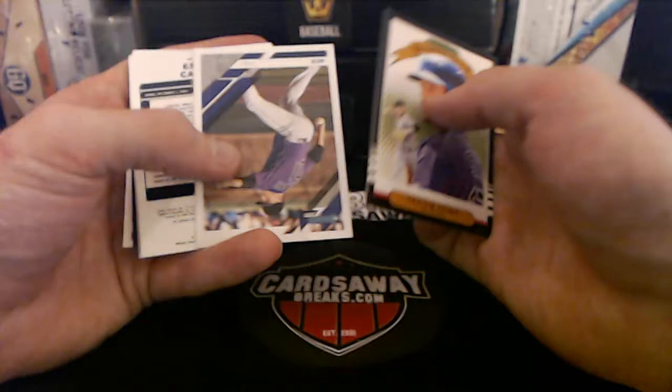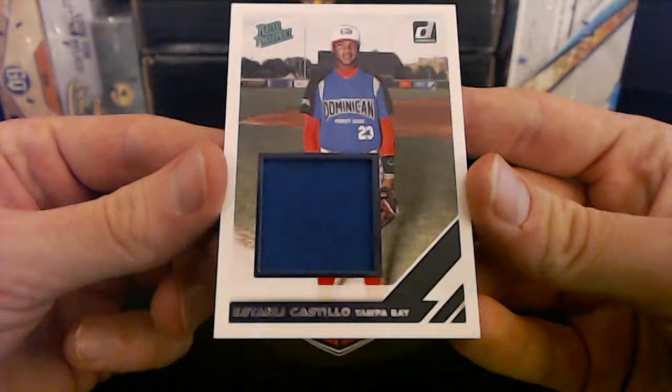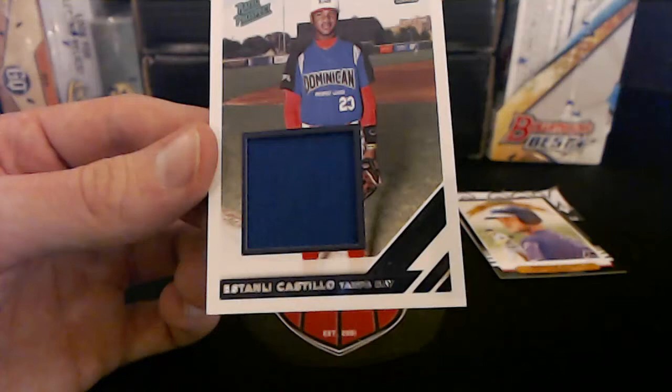Two packs left — we got something thick! Trevor Story. I think we got an extra hit in here — look at this, Tampa Bay Rays! Estanley Castillo, Dominican Prospect League, Estanley Castillo for the Tampa Bay Rays going to Garrett Kay.